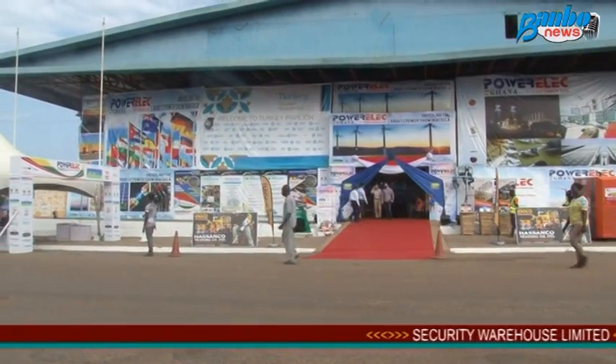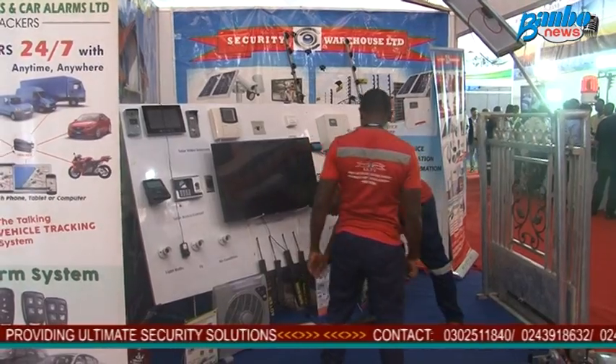My name is Samuel Olay from Security Warehouse, and I'm an assistant project manager. I welcome you to our stand at the PowerElect trade show and conference. Security Warehouse is the biggest electronic security company in Ghana, and we are here at the fair to show the general public and prospective clients what we have.